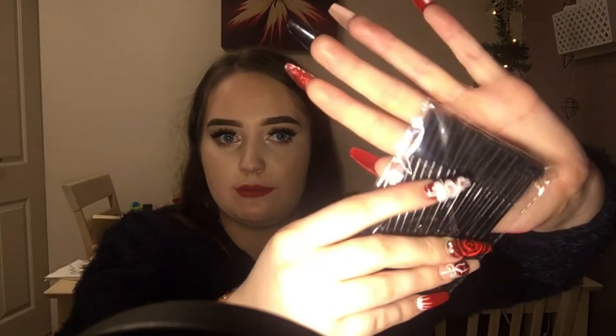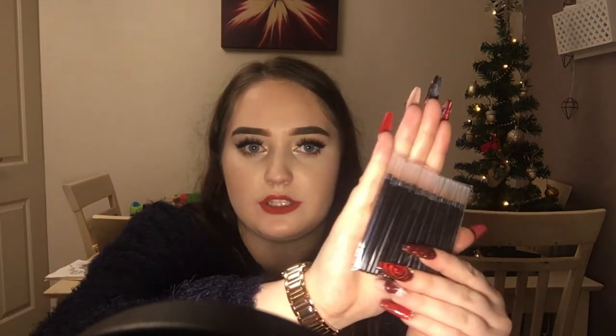I'll quickly run through what you get in here: lint-free pads, spatulas, disposable spatulas, disposable lip wands, pointy cotton things, flat sharp brushes with a spongy facet on the other side, disposable lip brushes, disposable mascara wands in two different types, and some disposable eyeliner ones as well. You get all of that — so cool! Definitely check Primark out if you're after some new disposables.